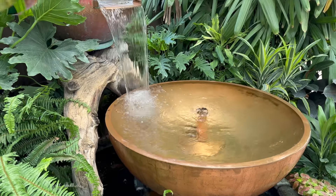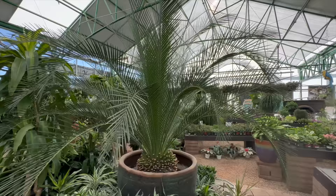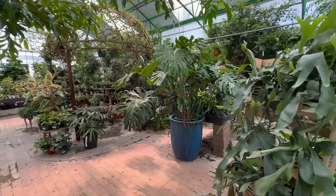Today we're going to take you along with us to one of our favorite nurseries here in Tucson - Mesquite Valley Growers. We'll check out their tropical house, one of their newest greenhouses built just for tropicals.